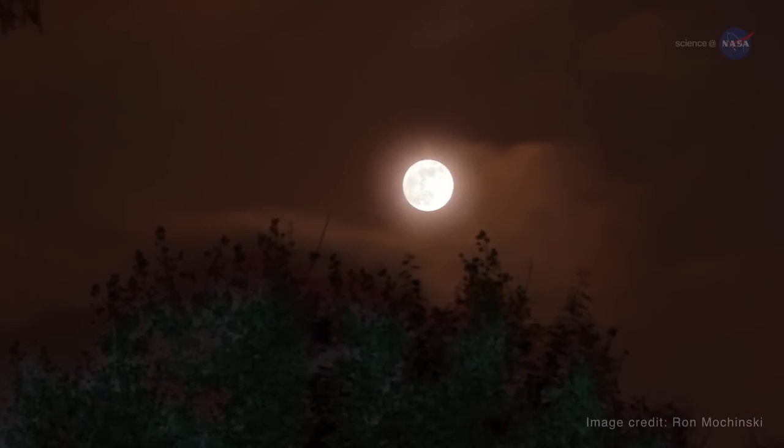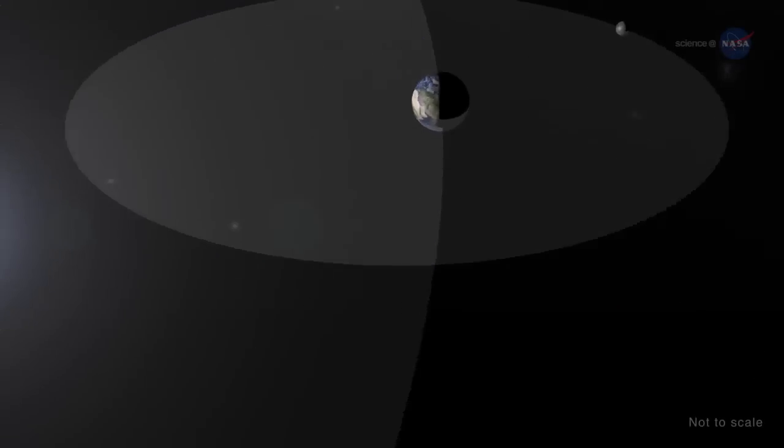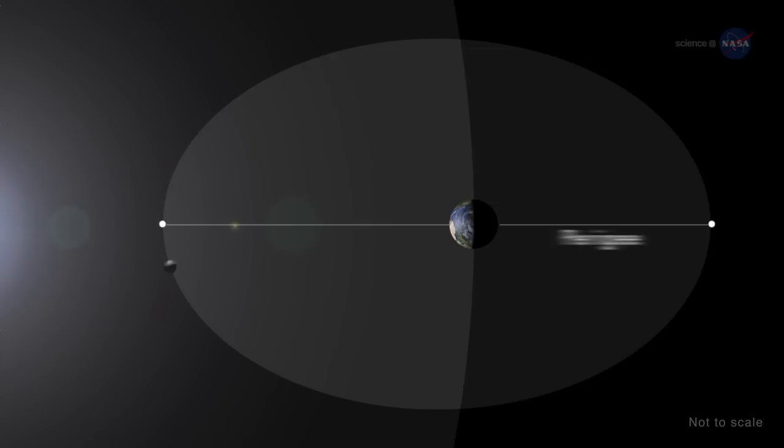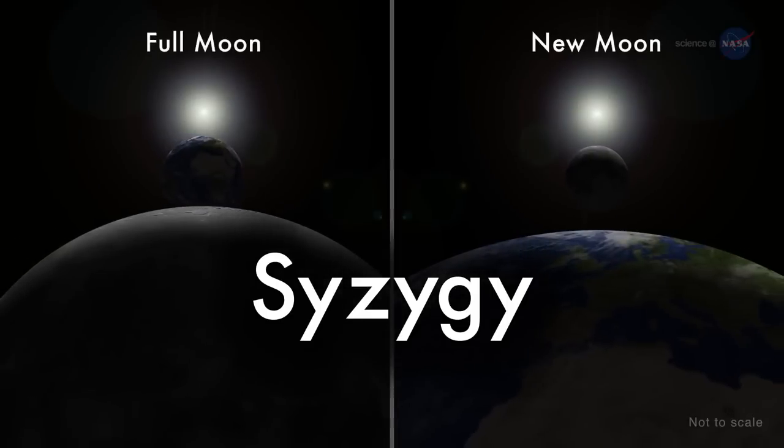But why is the moon closer to Earth at some times but not others? Since the moon's orbit is elliptical, one side — perigee — is about 30,000 miles closer to Earth than the other: apogee. The word syzygy, in addition to being useful in word games, is the scientific name for when the Earth, Sun, and Moon line up as the moon orbits Earth.